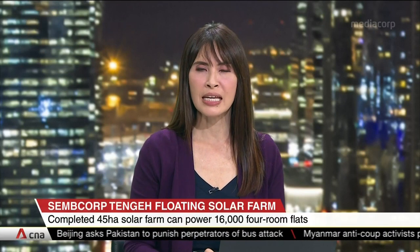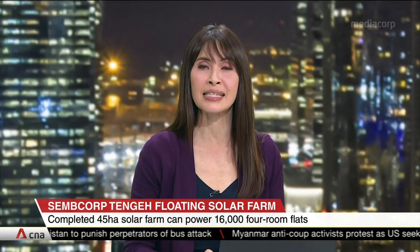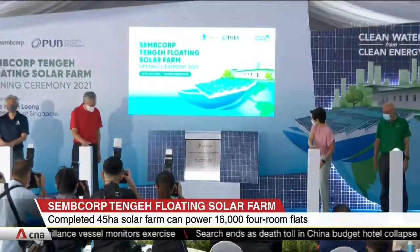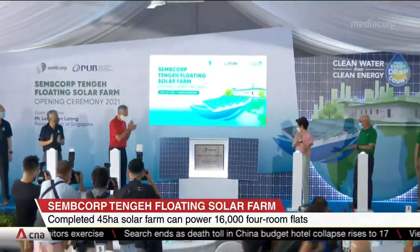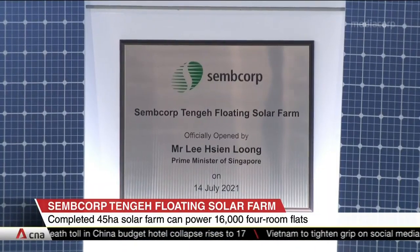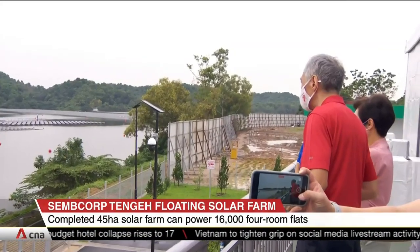One of the world's largest inland floating solar farms is now complete right here in Singapore. It spans the size of 45 football fields and is located at Tengeh Reservoir. The farm can power all of the country's water treatment plants or about 16,000 four-room flats. Prime Minister Lee Hsien Loong opened the facility. The project was completed in less than a year, even during the COVID-19 pandemic, but the idea was 10 years in the making.